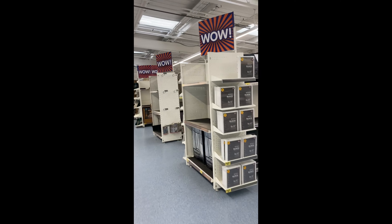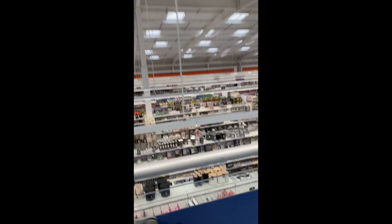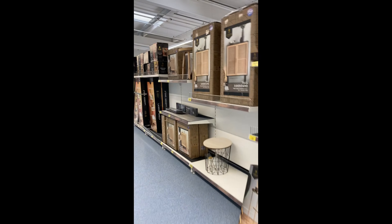Halloween costumes for pets. And this store is so big, it's got an upstairs. So, up we go.